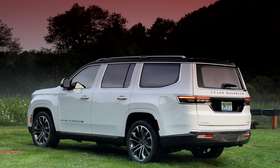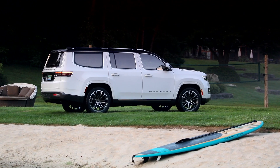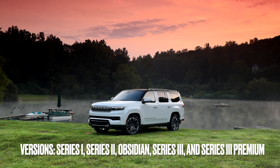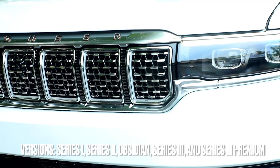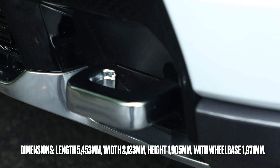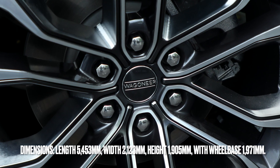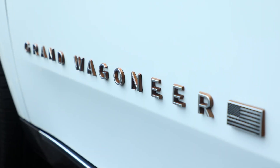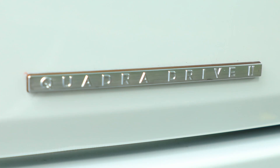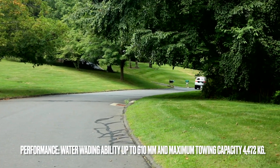Here are the highlights of the 2024 Grand Wagoneer — an icon of classic luxury and powerful performance. It comes in versions: Series 1, Series 2, Obsidian, Series 3, and Series 3 Premium. Dimensions: length 5,453 mm, width 2,123 mm, height 1,905 mm, wheelbase 1,971 mm. Engine: 6.4-liter V8 producing 471 horsepower and 617 Newton-meters of torque. Performance: water wading ability up to 610 mm and maximum towing capacity of 4,472 kg.